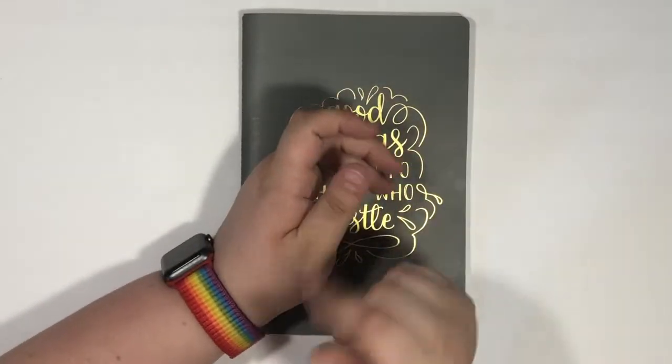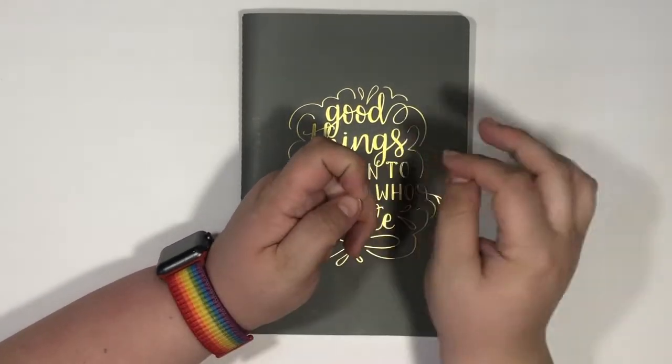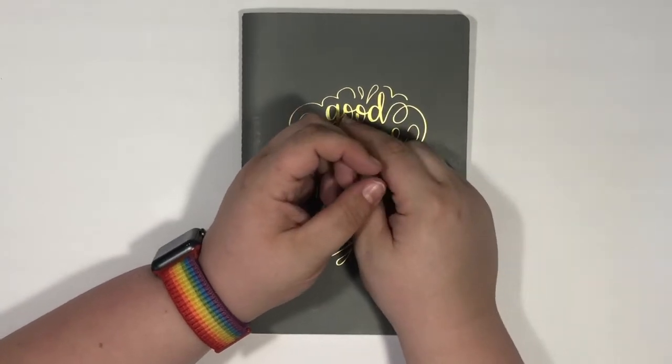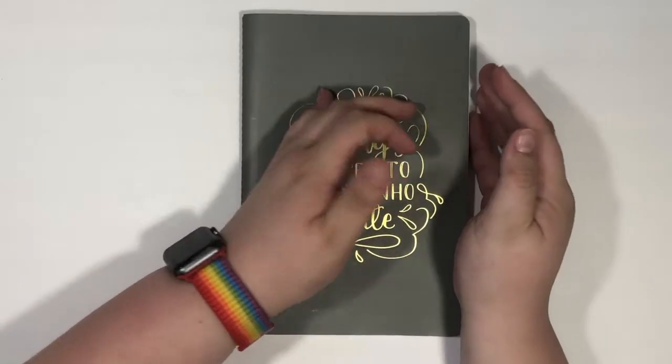Hello everyone, welcome back to Single Girl Budgets. My name is Jessica. Today we are doing a debt payoff update, and it's not that exciting, not gonna lie. I made my minimums, I paid some debt off, I'm still not debt-free.